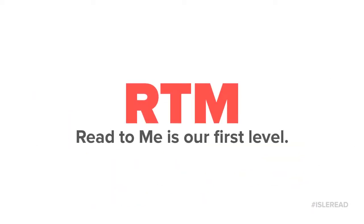The Read to Me level is the first level for our students. This is where students are exposed to many, many books and begin to understand how books work, including how to hold them.